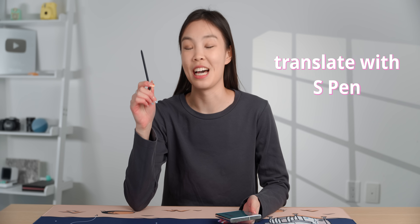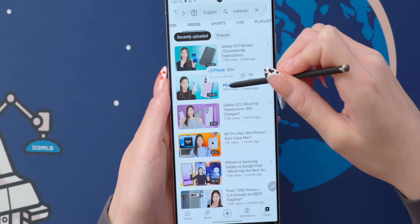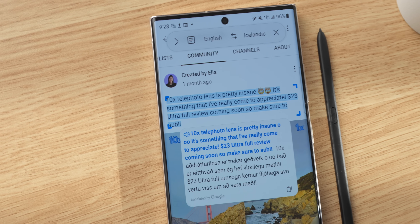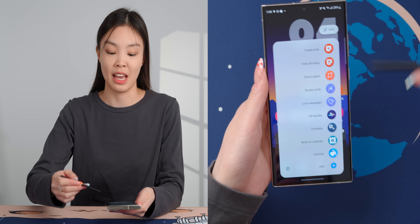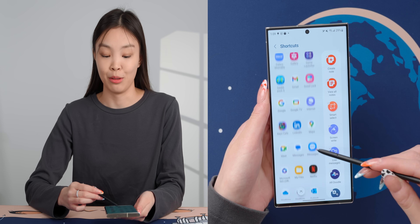Something you might not know is that the S Pen can actually translate. Open up the S Pen menu and click on Translate, then just hover the S Pen over whatever you want to translate. You can either translate one word at a time or even full paragraphs — this could be super useful. You can also customize the S Pen menu itself, replacing S Pen features with any app on the phone.